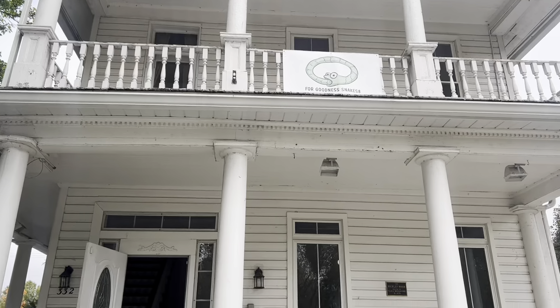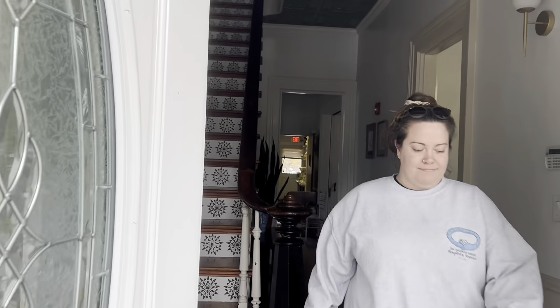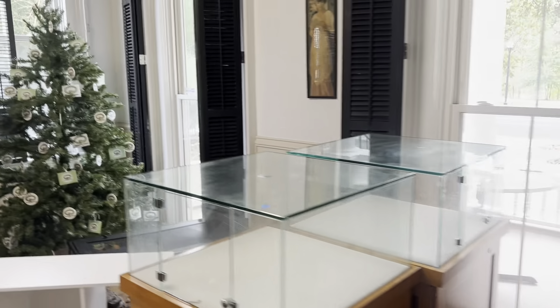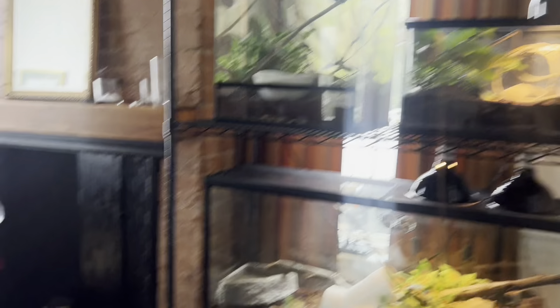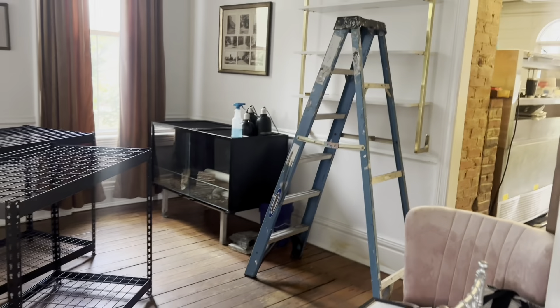It's moving day! I just almost dropped my phone. Let's see what's going on in here. It's beginning to look a lot like a reptile sanctuary. Yes, yes, yes, it is.